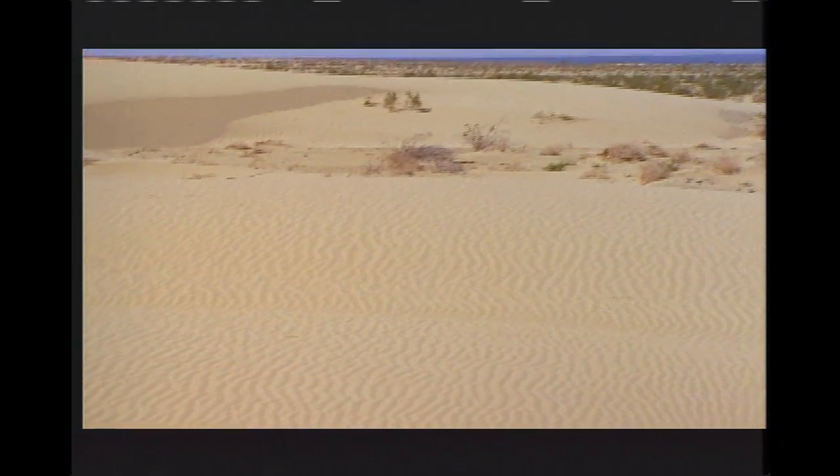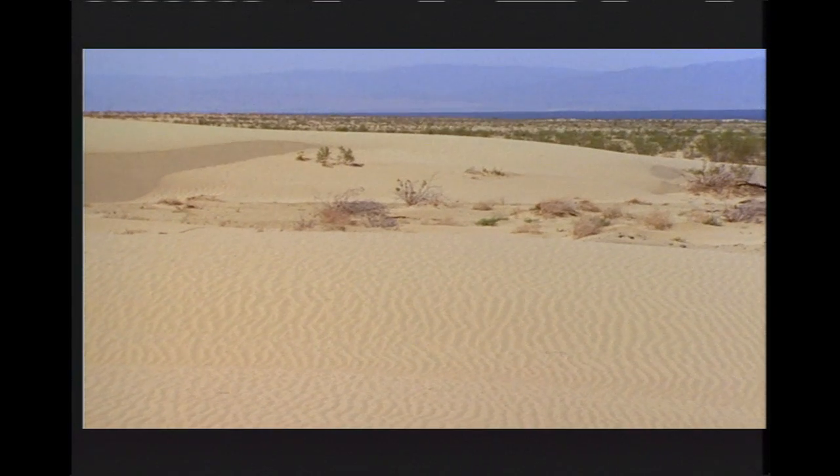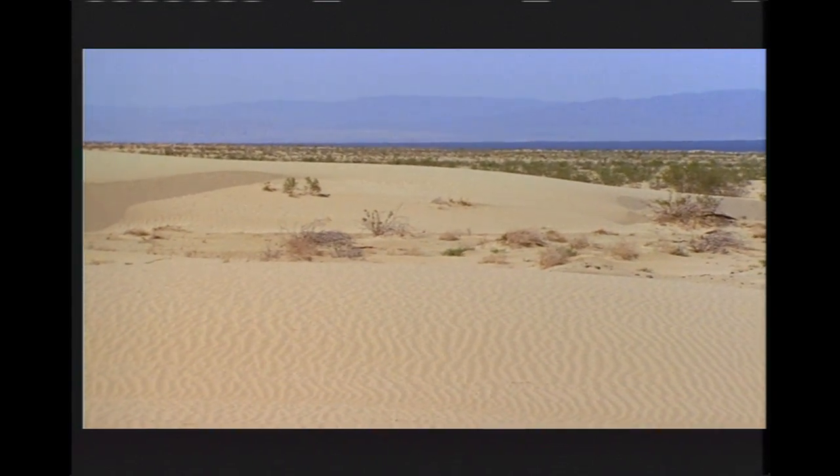40 miles to the south and rising out of a harsh brown landscape is a vast body of water called the Salton Sea. It seems almost too good to be true — an inland lake in the middle of the desert.